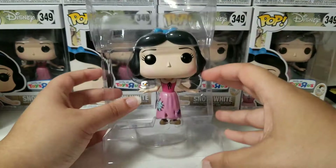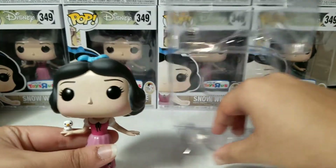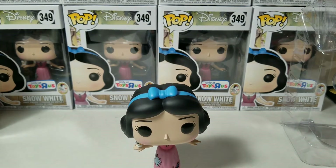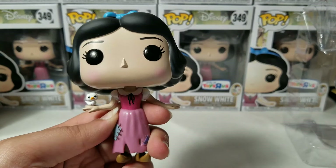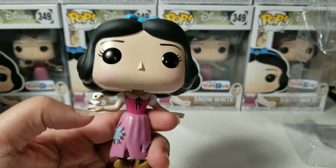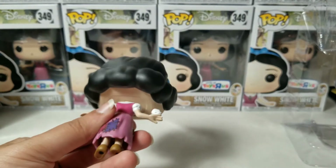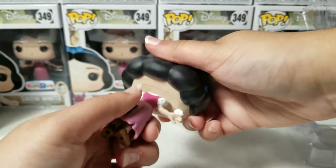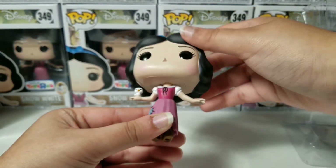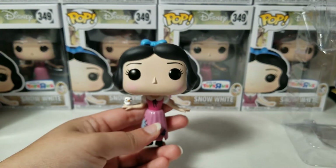And here is our pop — trying to carefully get her out. So this is the maid version of Snow White. You can see her clothes aren't that detailed, and she has a little bird on her hand, kind of like at the beginning of the movie. You can also turn her head all the way around. Nothing too fancy, but it is a nice pop, especially for collectors.